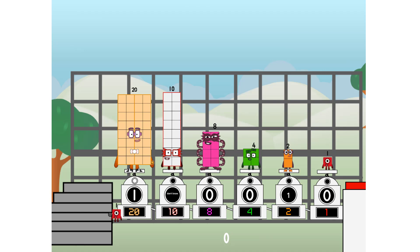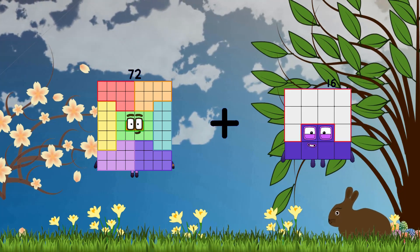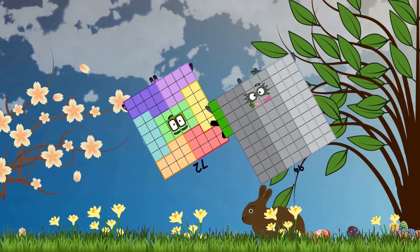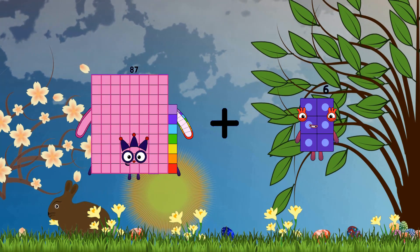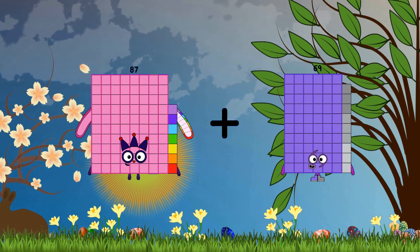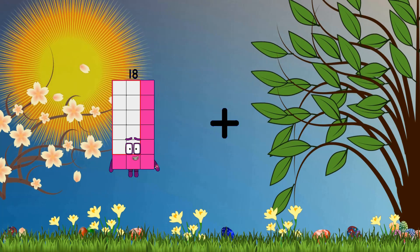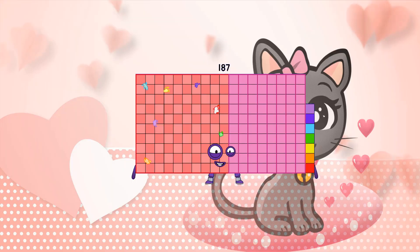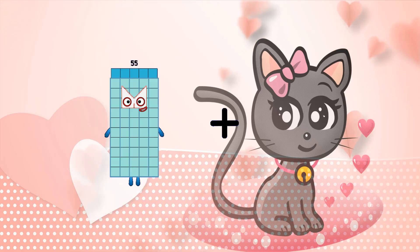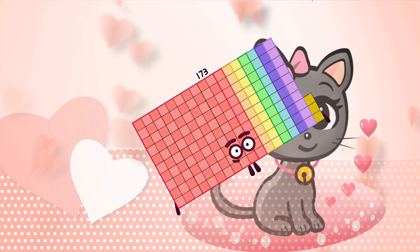Then you choose who's going up. 72 plus 94 equals 166. 87 plus 69 equals 156. 95 plus 92 equals 187. 87 plus 86 equals 173.